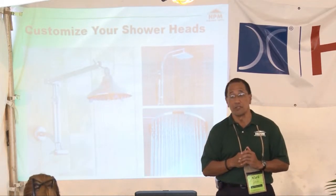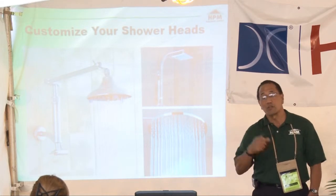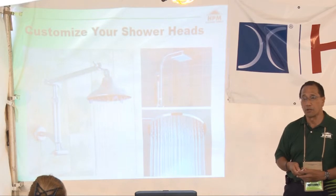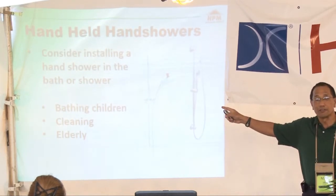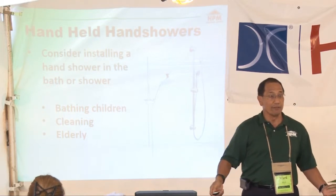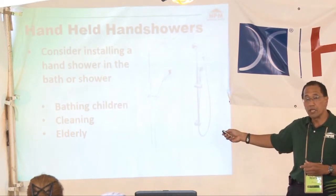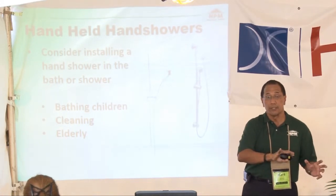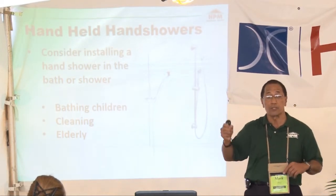Consider installing a handheld shower — for bathing children, for cleaning, and for caregiving. If you're a caregiver, you can mount the hand shower on the bar at a lower height and have someone sit on a shower chair and bathe comfortably. It's really important to think about these accessibility features when planning your bathroom.